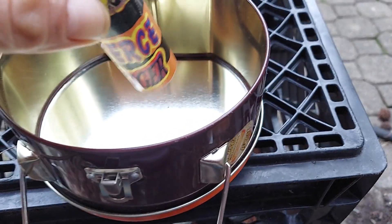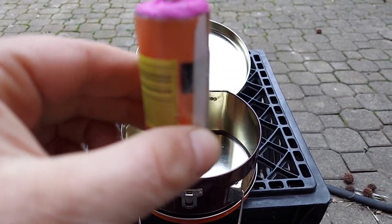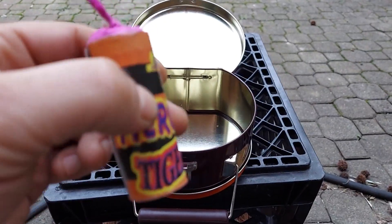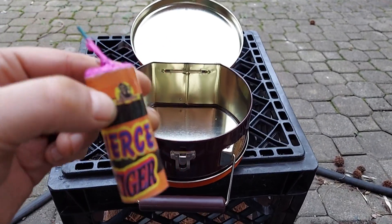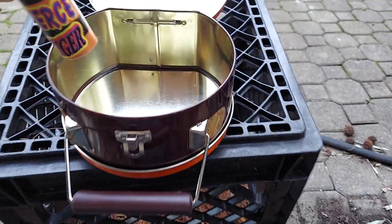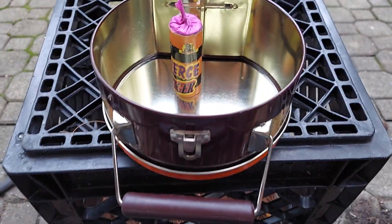I bet you guys don't know what this really is. Actually, I took the label off of a rocket and wrapped it on this thing. A dollar goes — thumbs up — to whoever guesses what this thing really is. Don't say strobe, it ain't a strobe. But yeah, Reese's, baby.